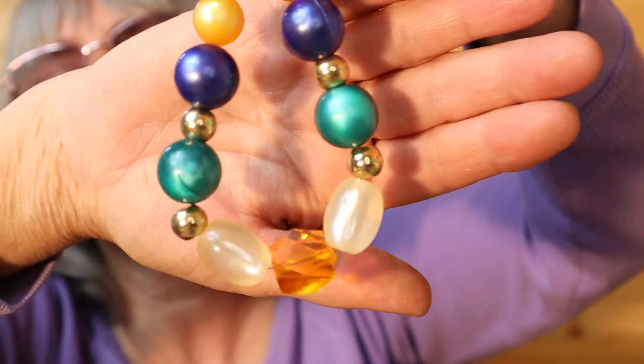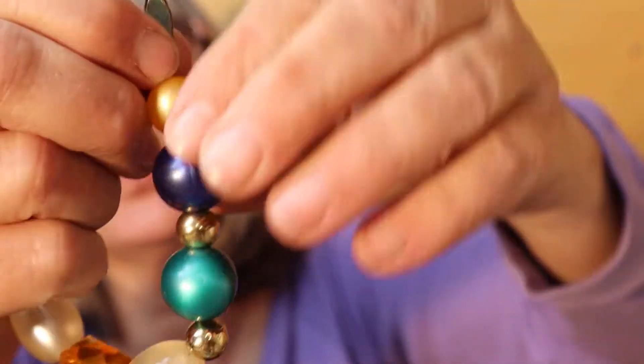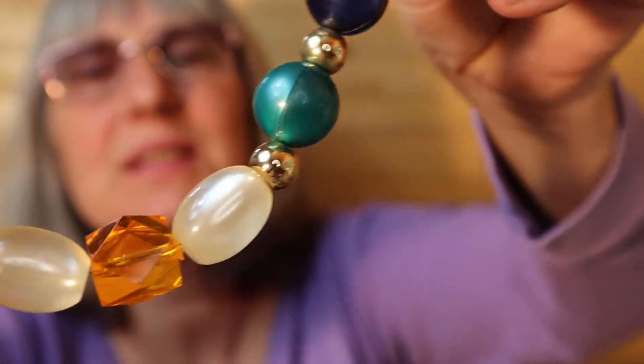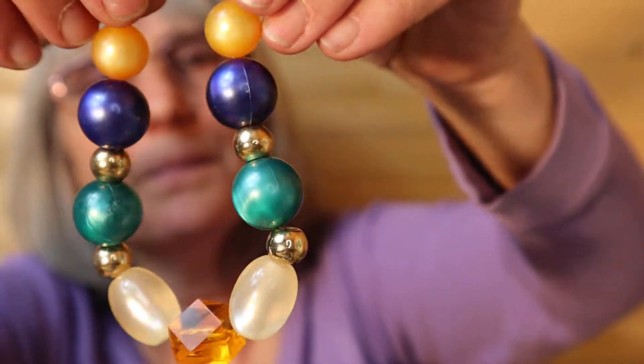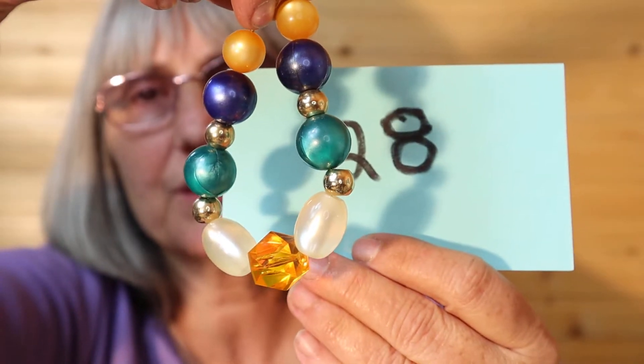Could you imagine if you were wearing a bright colored blouse with that? It would kind of show through the beads — that'd be nice. I have this bracelet as well for a small wrist. The clasp is older. Just nice full colors, acrylic. So this is $4, number 28.